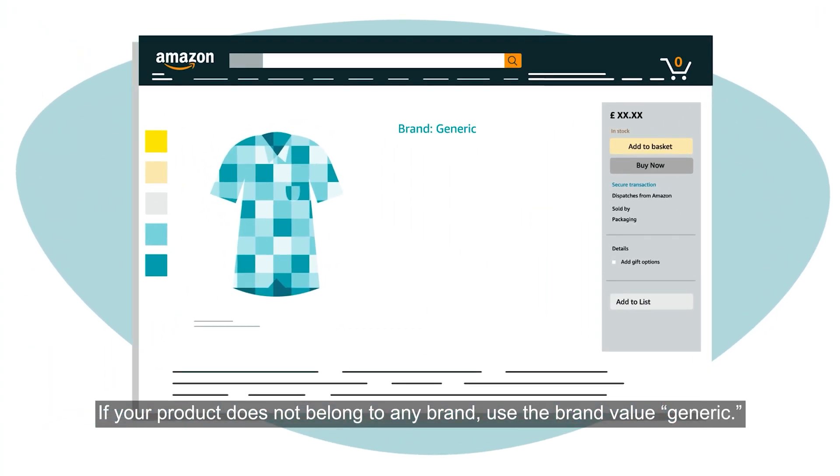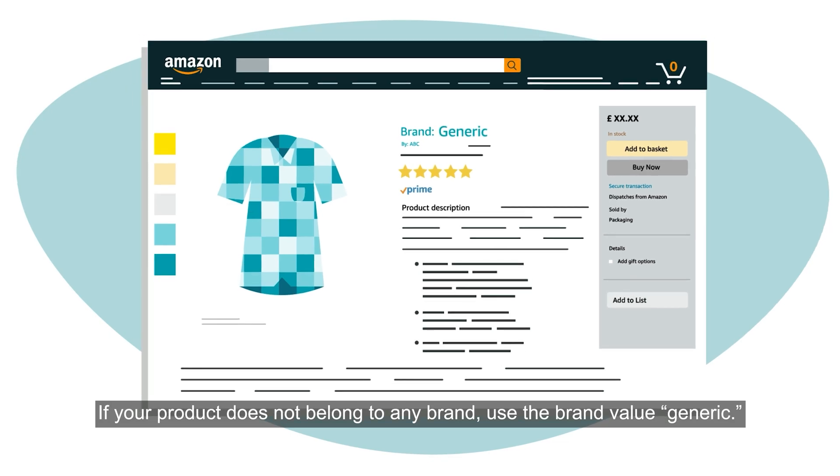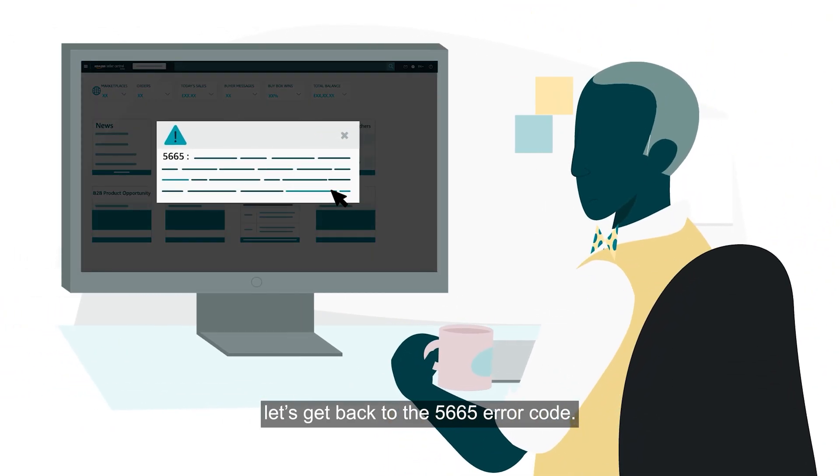If your product does not belong to any brand, use the brand value 'generic.' Now that we've covered the background on brands and generic brands, let's get back to the 5665 error code.